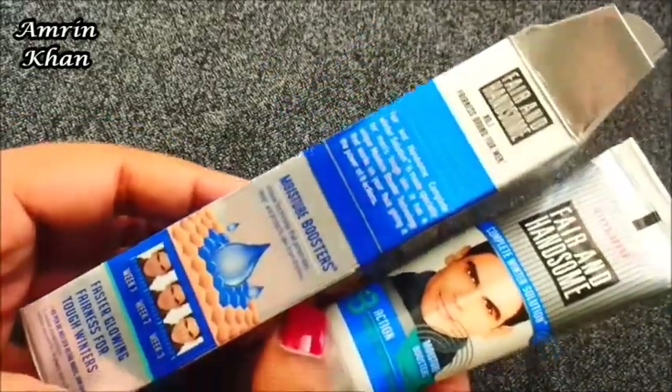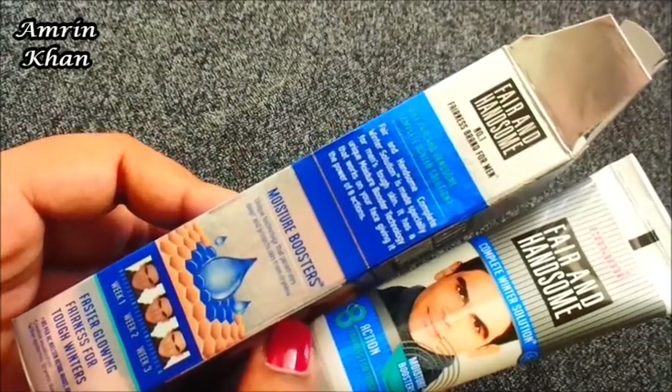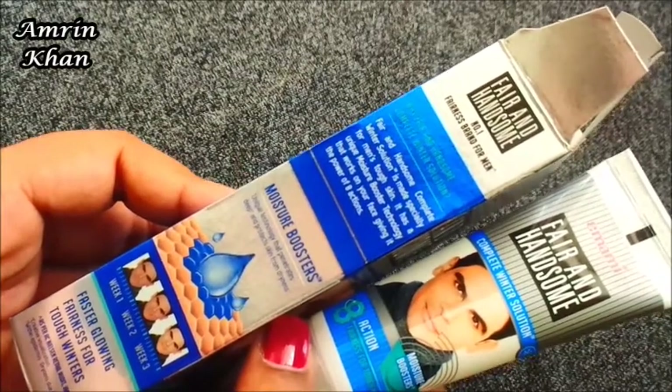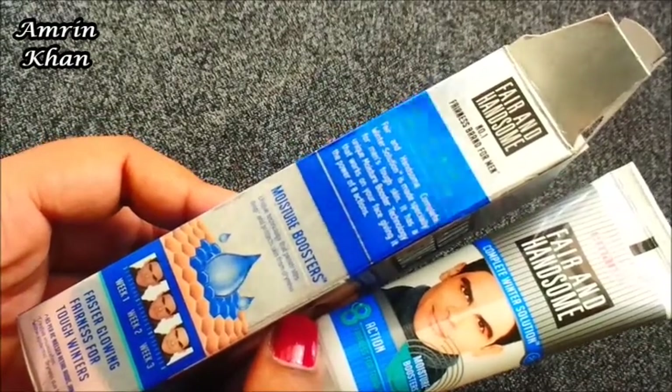Fair & Handsome Complete Winter Solution is made specially for men's tough skin. It has a unique moisture booster technology that works on your face, giving it the power of 8-action unique technology that penetrates deep and protects skin from dryness.